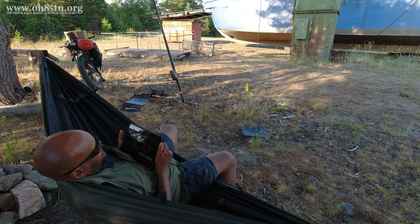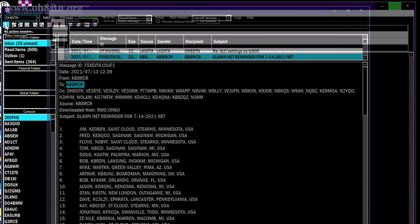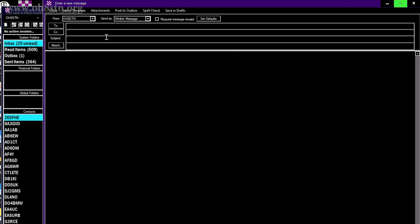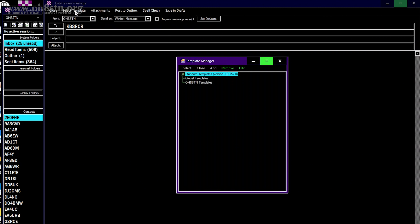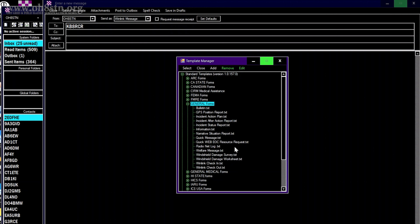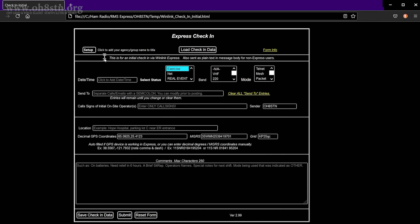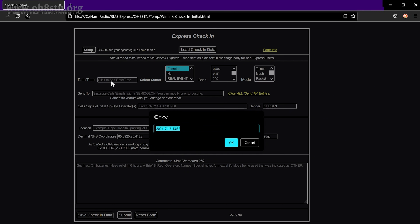Now there's one more thing I want to go over before we close down this video, and that's how to fill out the form to check into a Winlink net. First, copy the call sign from the net you'd like to check into — for this training video, we'll grab the call sign for the Great Lakes Winlink Net. Paste that call sign into the To field of a new email message, then look at the top of the form and choose Select Template. Double-click on Standard Forms, then General Forms, and double-click on Winlink Check-in. This opens your browser window with an HTML form. All information you fill in will automatically be populated into your outgoing message, giving NetControl a level of uniformity which makes it easier to collate the information.